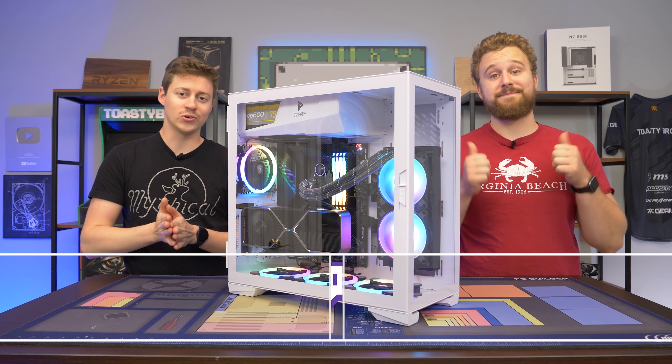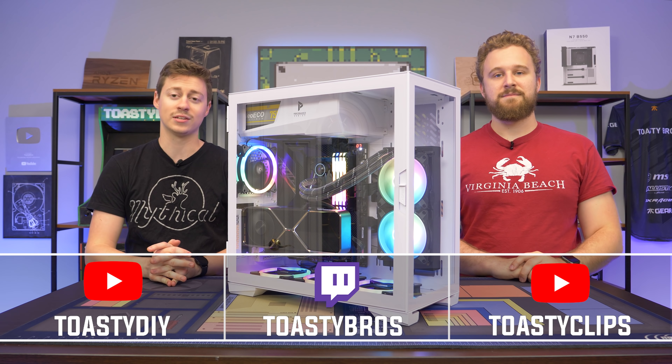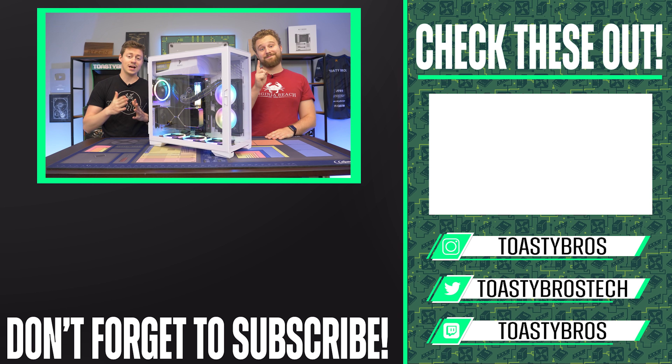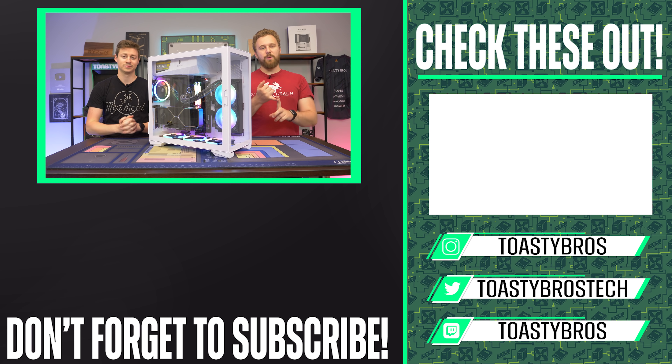As always, we hope you guys really enjoyed today's video. Check out our other two YouTube channels and our Twitch at twitch.tv/ToastyBros. Don't forget to like, comment, and subscribe. Links down below are affiliate links. We also have lots of social media for both businesses — Twitter, Instagram, TikTok, Facebook. On TikTok, we post a lot of videos of random things we do in the office. So link down below for a lot of different social media. Get some more Toasty Bros action. That's it, bye!